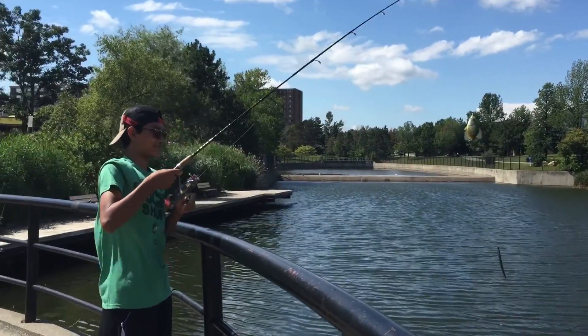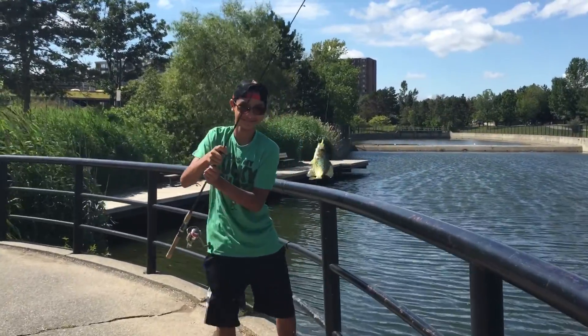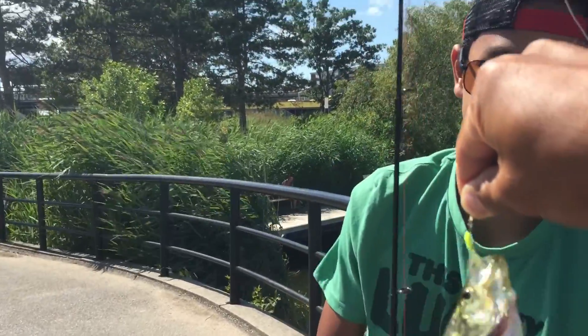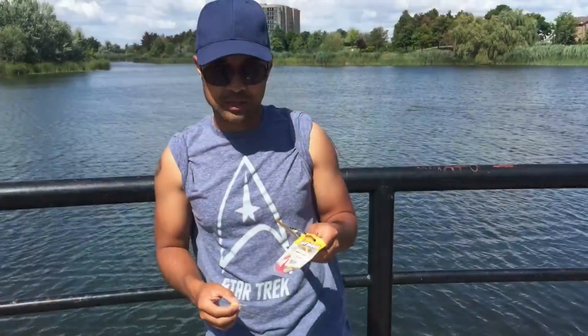Same type or different? It's another crappie. Hold it up, Darius — I'll take a picture. This one's a little smaller than the first one.